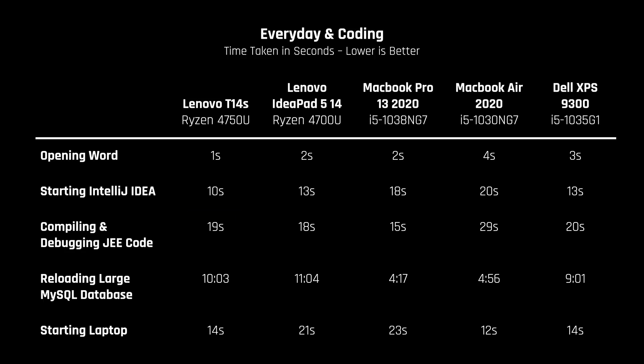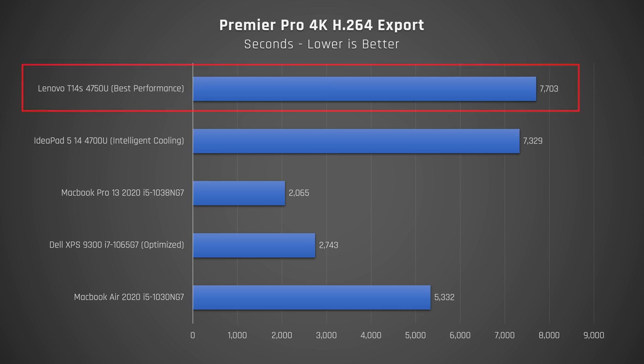That being said, for some reason it lagged behind importing a large database in MySQL, which surprised me, as both the CPU and SSD performance is very good — so that is quite odd and I can't explain it. When it comes to video editing in Premiere Pro, just like all Ryzen laptops without dedicated graphics, it's way too slow. Tons of people have mentioned that Premiere Pro has been optimized to work on AMD chips — let me tell you, that is hogswallop.